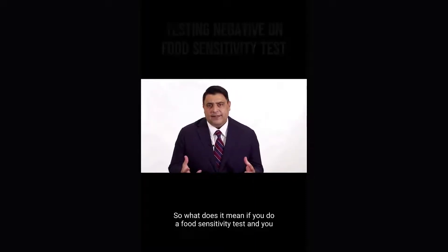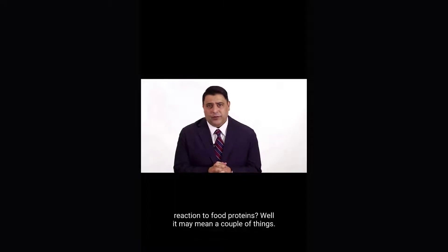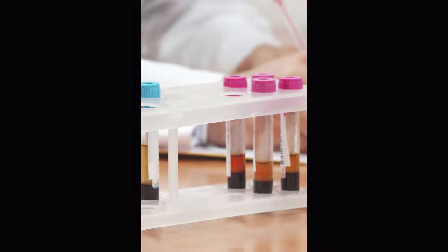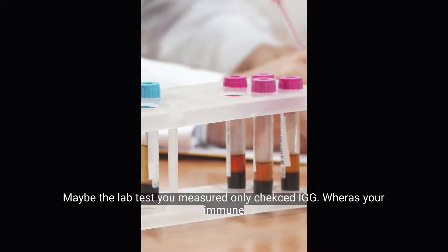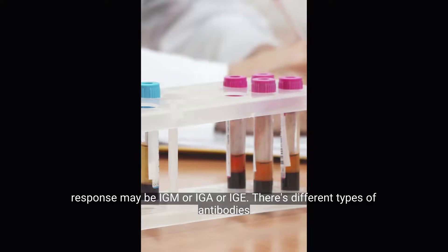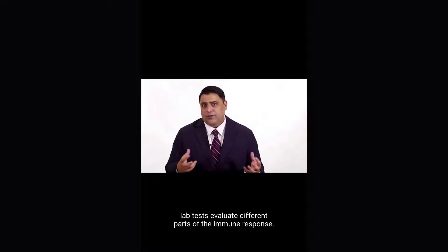So what does it mean if you do a food sensitivity test and you test negative to all foods, but you know you have noticeable reactions to food proteins? Well, it may mean a couple things. It may mean the lab test you did was inaccurate. Maybe the lab test only checked IgG, whereas your immune response may be IgM or IgA or IgE. There are different types of antibodies that cause different types of responses, and different lab tests evaluate different parts of the immune response.